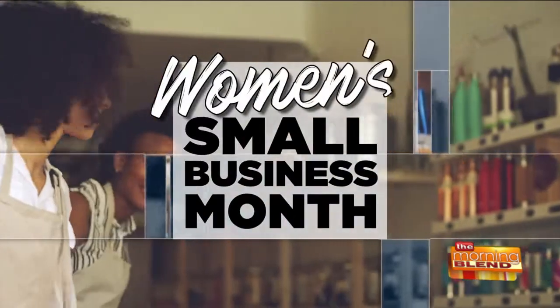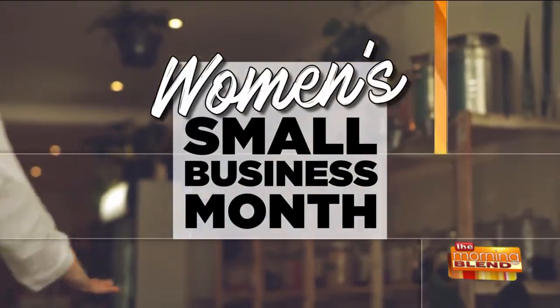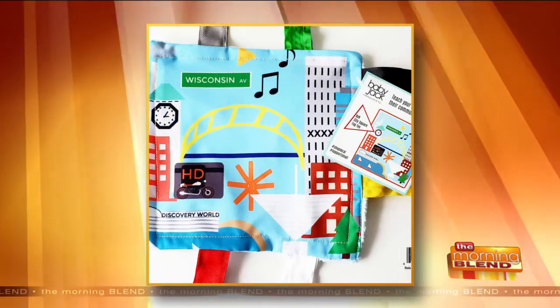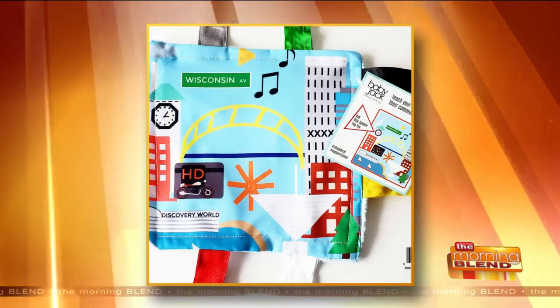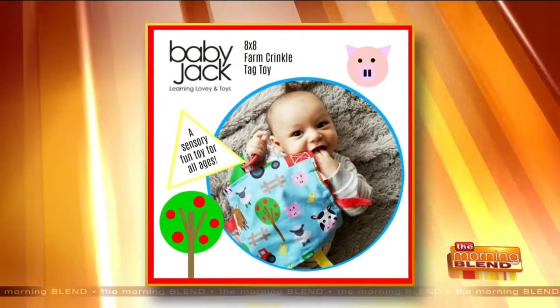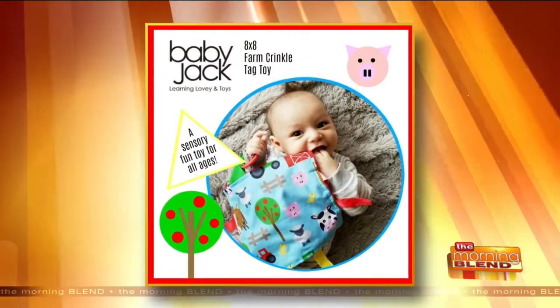We're going to continue our celebration of Women's Small Business Month with a mom who's enlisted her kids for help. They design and manufacture children's sensory toys that have an educational appeal. They're called Baby Jack. Using pictures made of shapes, letters, and numbers, they teach kids about sports, cities, states, and so much more.